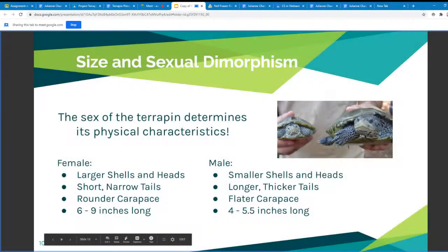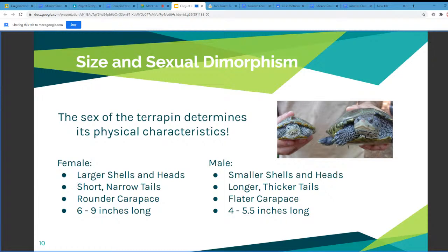The next slide shows size and sexual dimorphism. The sex of a terrapin is determined by the temperature at which the egg is incubated. If an egg in the nest is anywhere below 82 degrees Fahrenheit, that egg will hatch as a male. If it is above 86 degrees Fahrenheit, that egg will hatch as a female. Anywhere in between that range is a 50-50 chance. Sexual dimorphism refers to when you can visibly tell by looking at a species whether it is male or female.